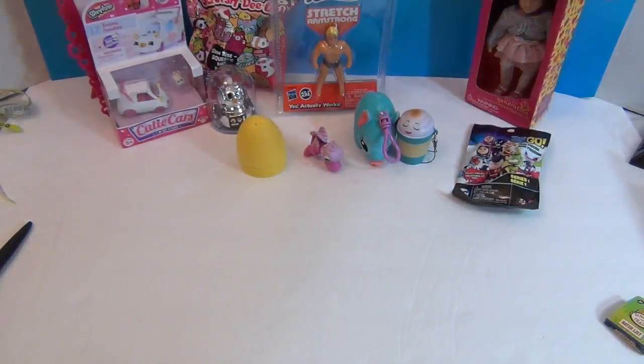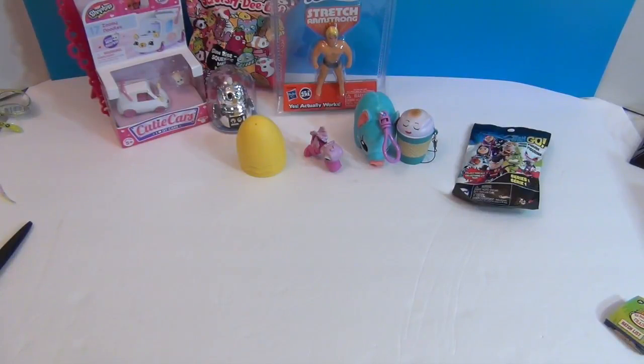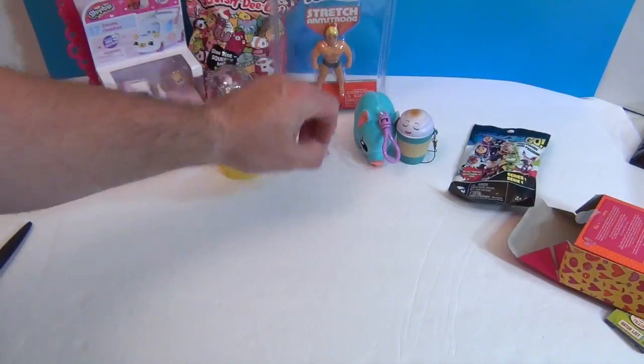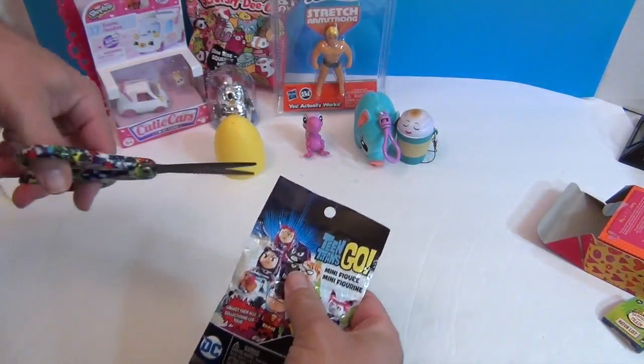I'm going to go ahead and open up this Mini Ayla. She is from Our Generation — the little mini dolls. She's Mini Ayla, so she fits right in for Mini Monday. I just love her hair color — it's this beautiful auburn color. I think it might take me a while. Why don't you go ahead and open something while I'm getting her out.